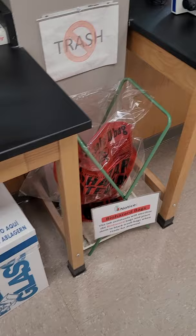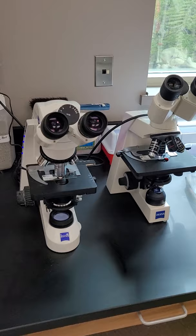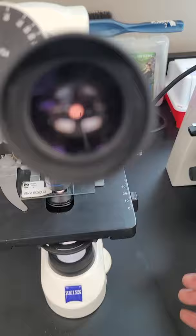For my course, we start off at the microscope level. We look at cells and how they work, and then we look at different tissues. I'm going to show you a slide that I've already prepared.